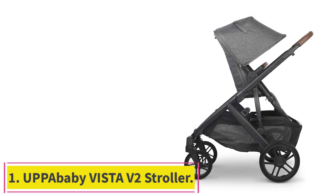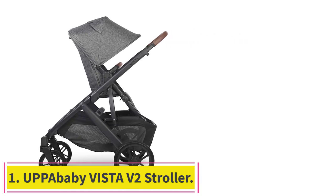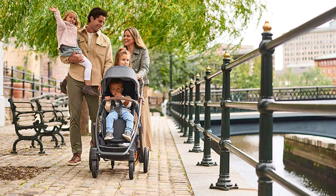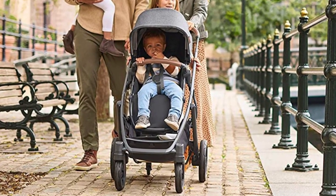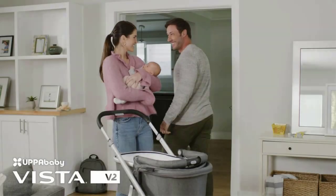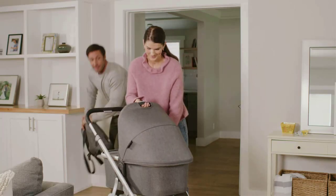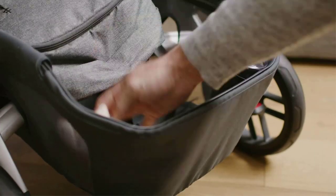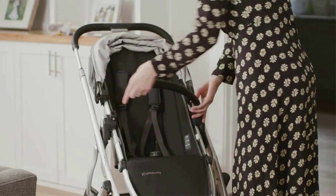Starting at number 1: the UPPAbaby Vista V2 Stroller. I can remember a time in New York City when you'd only see one fancy stroller everywhere. Nowadays, you never see that model — instead, the UPPAbaby Vista V2 Stroller is the preferred baby-toting machine of the schmancy people of the Upper East Side. And it's for good reason. If you can swing the price, this is a heck of a travel system.